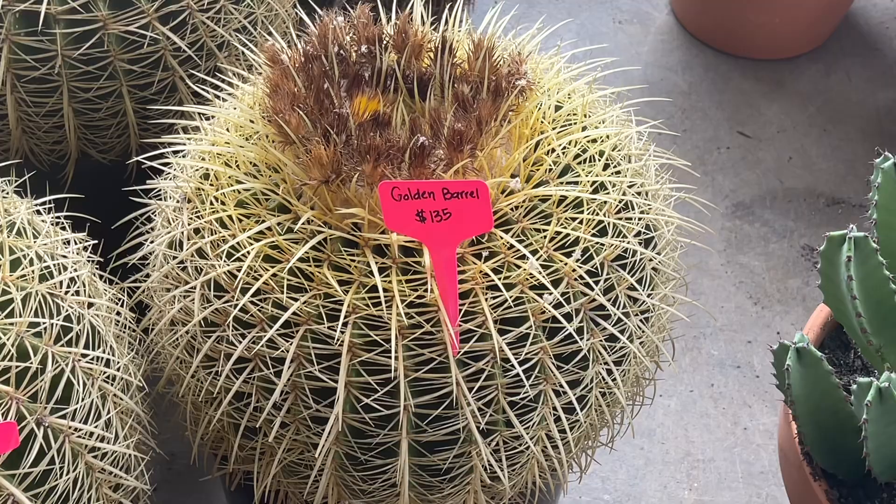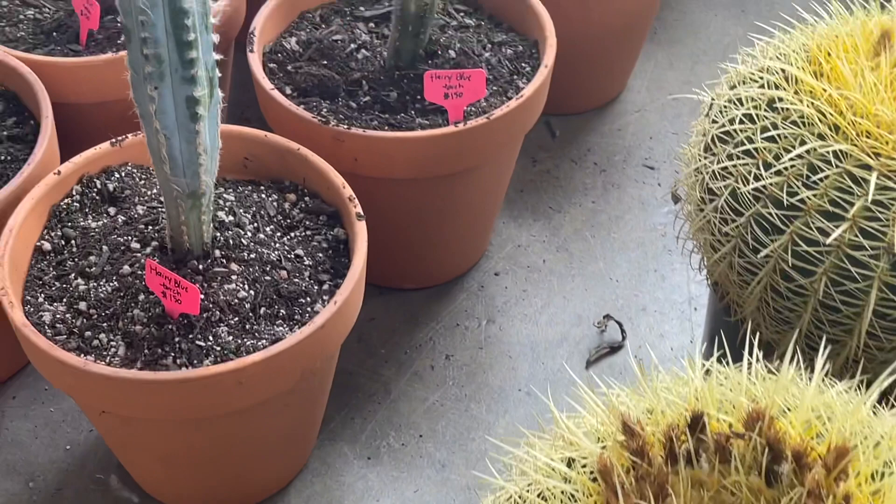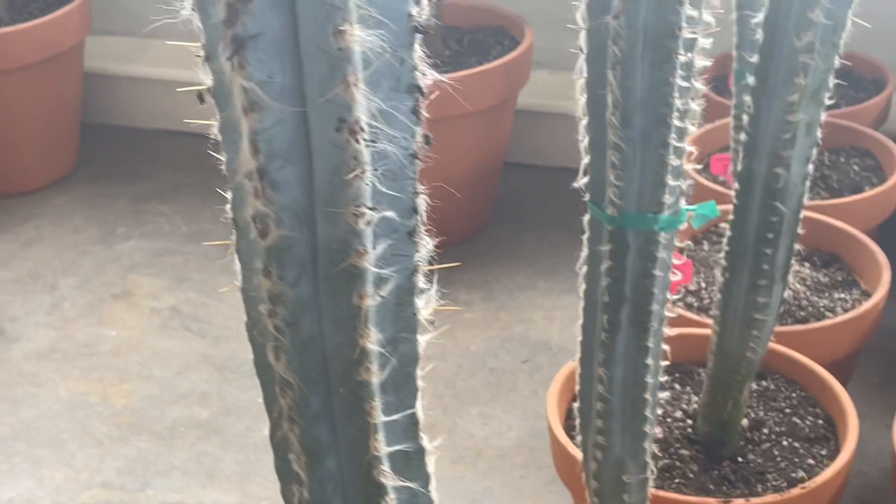That's going to be a nightmare to plant, but I can do it. $160. Yeah, these are good prices actually. I have several of these but they're not this tall. $150 — I think they're all $150. It's not bad.